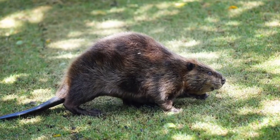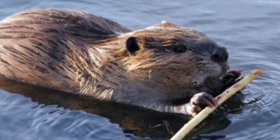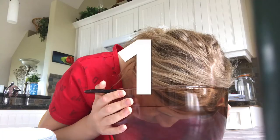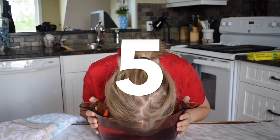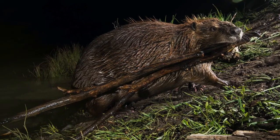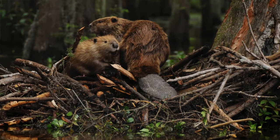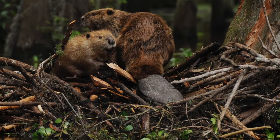Beavers are slow on land, but using their webbed feet they are very good swimmers. A beaver can stay underwater for up to 15 minutes. Beavers like to keep themselves busy and they are productive builders during the night — it's the same as busy as a beaver. The beaver is actually the national animal of Canada.